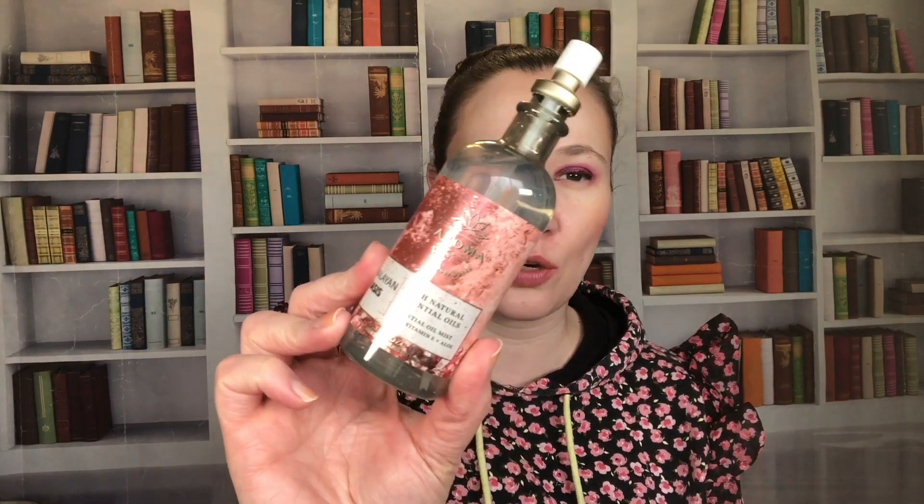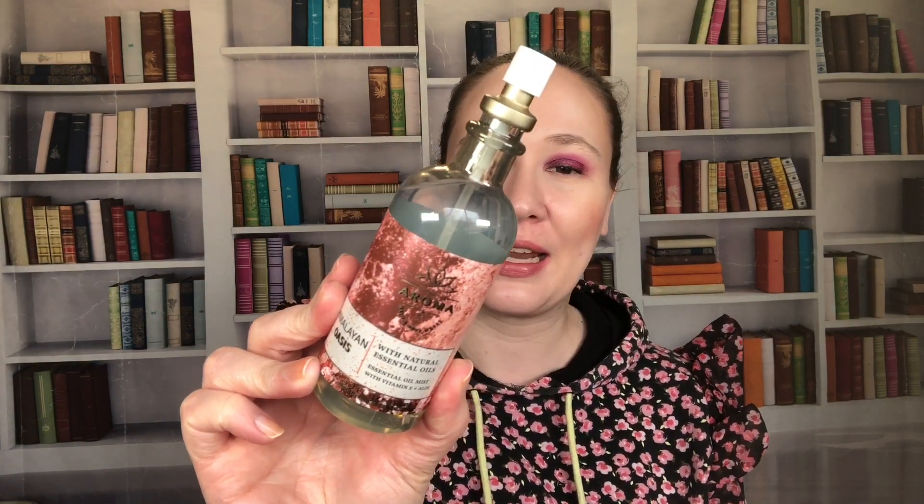I also got Himalayan Oasis, another Aromatherapy scent and one of my newest fragrance mists. Notes are zesty lime, sparkling vetiver, and sparkling bergamot. It's very citrusy and limey — kind of a pick-me-up. It reminds me of a lime scent they had way back in the Aromatherapy line, so I really like it.